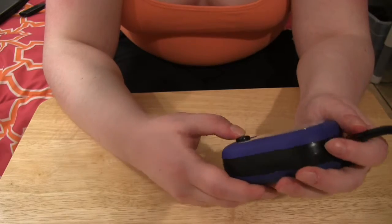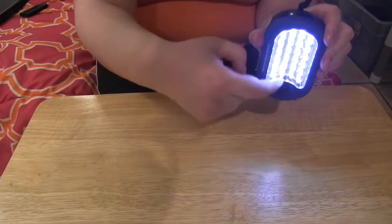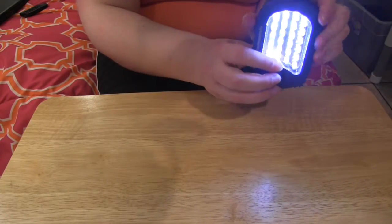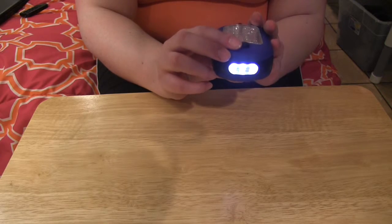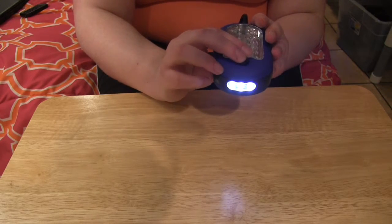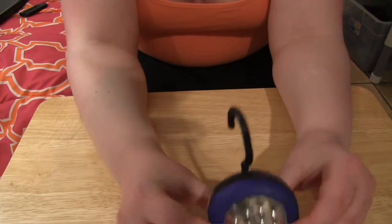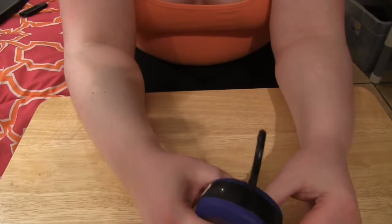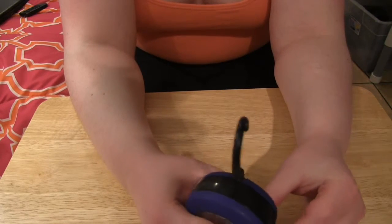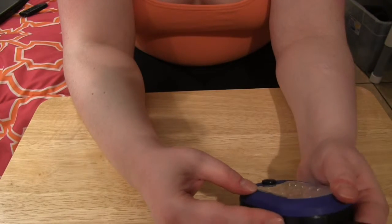It works by clicking once to get this broader, bigger light, and then it turns off. Click it again and there's a smaller light, which I don't find terribly useful because it's not bright enough for me. Having flashlights around everywhere is really helpful, especially if you have a place in your house where you need to walk a distance to get to a light switch, which we do in our apartment. That's where I use it the most.